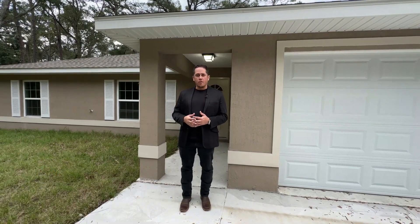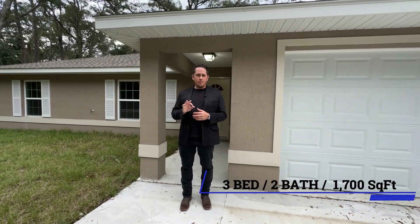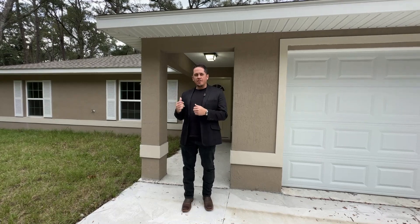Today we are located in Summerfield, Florida, which is only minutes away from Ocala, Florida. This particular house is roughly 1,700 square feet of living space. It includes three bedrooms, two baths, and a garage that holds two vehicles. I'd like to welcome you to come inside with me — let's go ahead and take a quick tour.